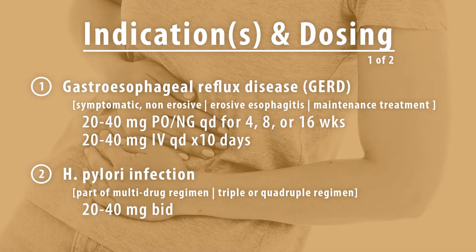Indications and dosing for adults. The first indication is for GERD. It is used in the maintenance and treatment for symptomatic non-erosive GERD, for erosive esophagitis, as well as the maintenance for GERD. For symptomatic non-erosive GERD, the dosing is 20mg by mouth or nasogastric tube every day for 4-8 weeks, or 20mg intravenously every day for 10 days.